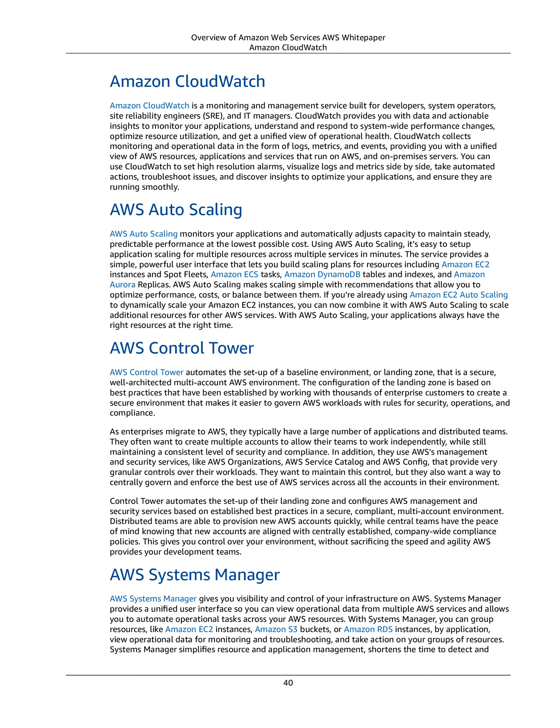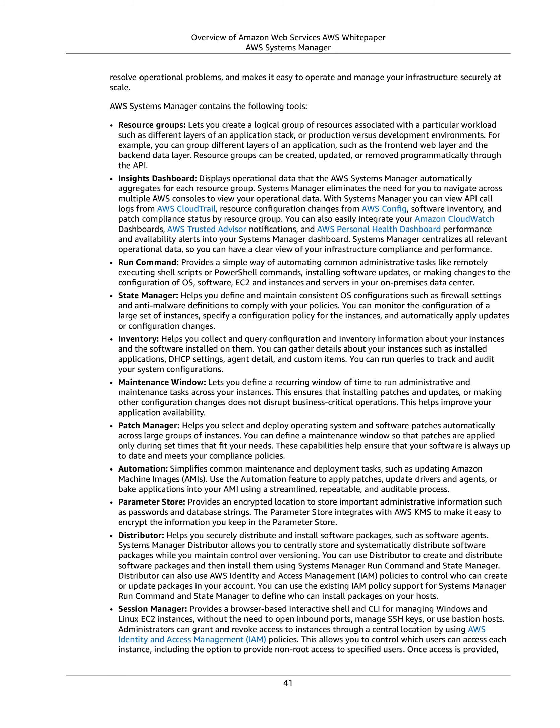Systems Manager simplifies resource and application management, shortens the time to detect and resolve operational problems, and makes it easy to operate and manage your infrastructure securely at scale. AWS Systems Manager contains the following tools. Resource Groups lets you create a logical group of resources associated with a particular workload, such as different layers of an application stack or production versus development environments. For example, you can group different layers of an application, such as the front-end web layer and the backend data layer.